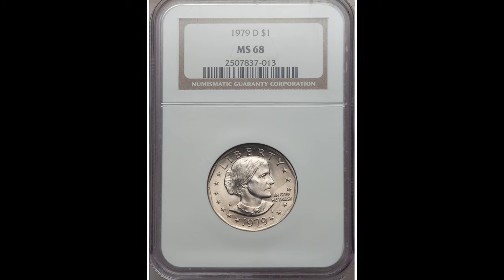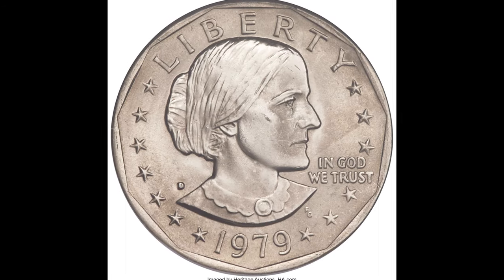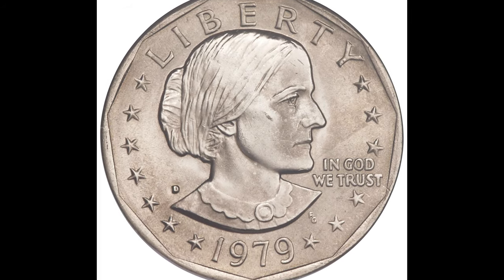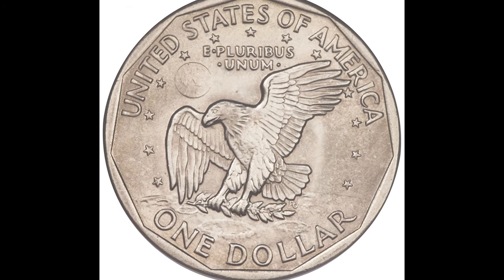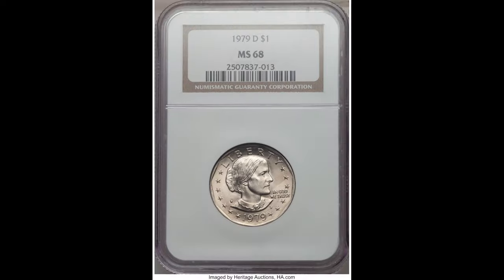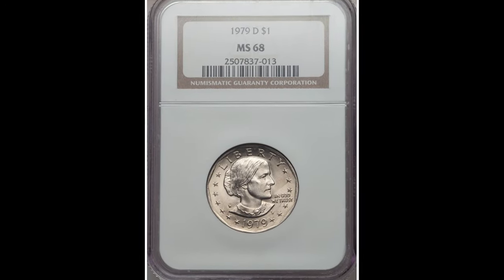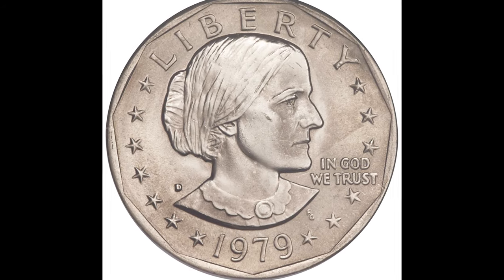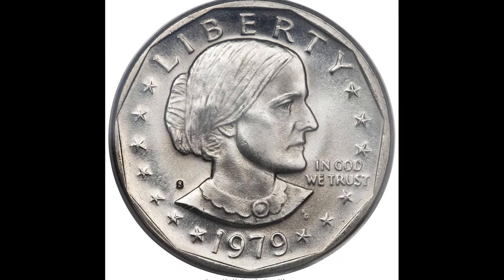Here we have a 1979-D one dollar Susan B. Anthony coin, graded by NGC at mint state 68. That D mint mark stands for the Denver Mint where this coin was minted. The grade is a big factor in value — the highest grade possible is 70, and this one is only two points away at MS68. This coin sold for one thousand five hundred and twenty-seven dollars.